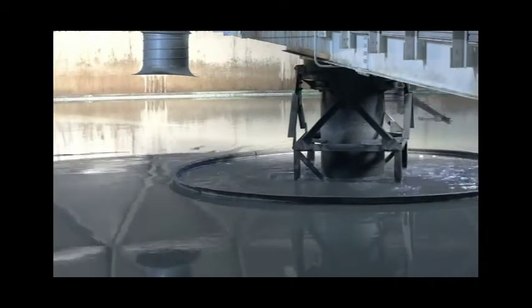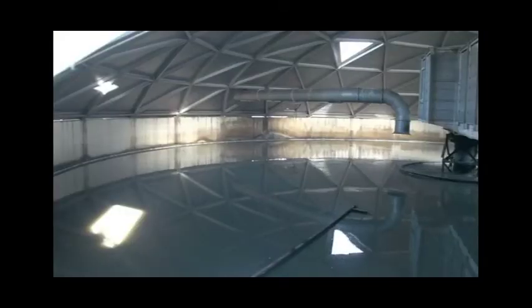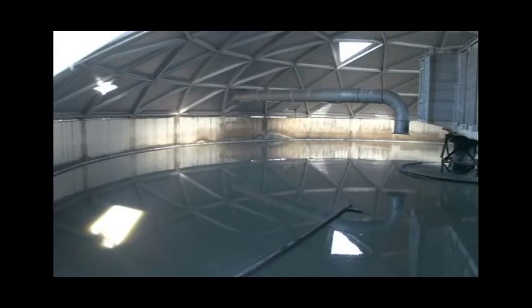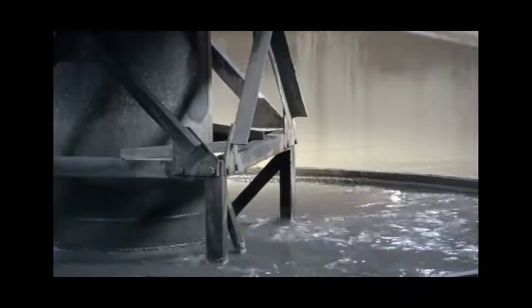Inside this clarifier you can see the rotating sweep. The bar on the surface is collecting grease and dumping it into a pit for later removal to the digesters. The solids that settle to the bottom are pushed to the center of the clarifier by angled blades or plows. These solids will be pumped out of the clarifier to the thickener.